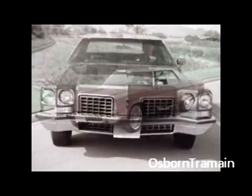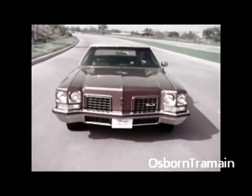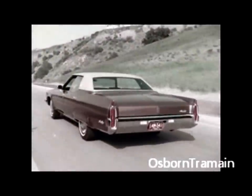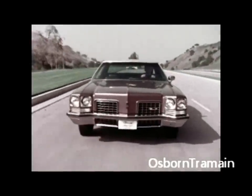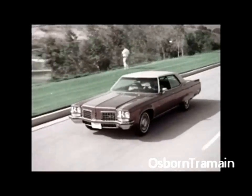The Oldsmobile 98 for 1972 — quite a substantial car. The 98 has tasteful exterior touches. The rear appearance has been changed. And this new open-type grille with its large, deep, rectangular design enhances the elegance of the 98.